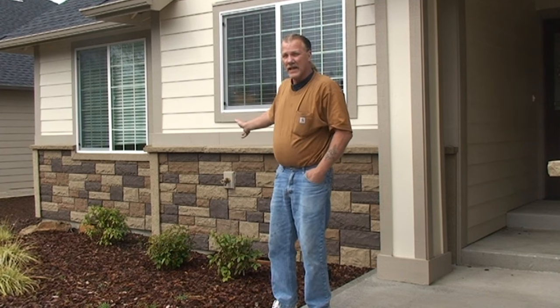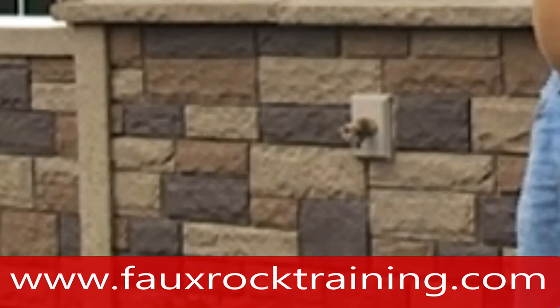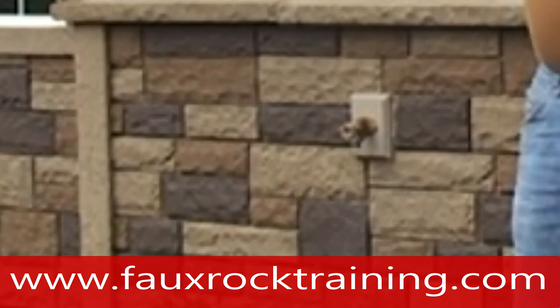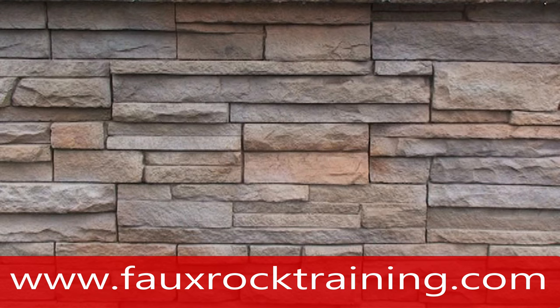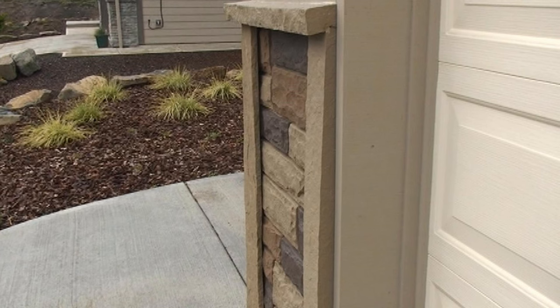If you look at the coloring on the foam panels, it's very monotone. Each color of block is either brown, yellow, or tannish — there's a light brown and a dark brown, and then there's the tan. That's it. In our process, we use many different colors, and the stone looks more realistic. Not to mention they have no real system — the way they address their inside and outside corners is with trim, and it's just inferior in every way.